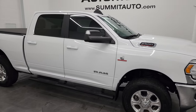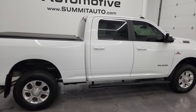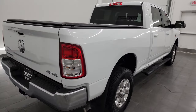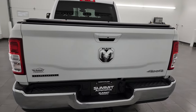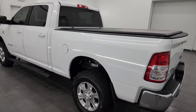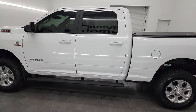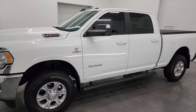Hey, this is Brett, and this 2022 Ram 2500 Crew Cab Short Box Bighorn Level A Package is stock number 14187Z. I am here at Summit Automotive in Fond du Lac, Wisconsin, your new and used heavy-duty truck and Ram headquarters. This 2022 Ram 2500 has the 6.7-liter Cummins diesel engine.